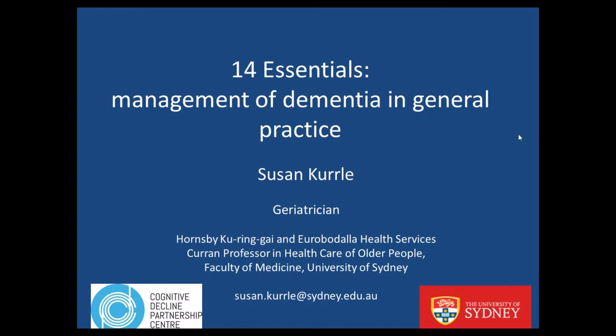Thanks, Andrew, and hi everyone. So I'm talking about dementia today.